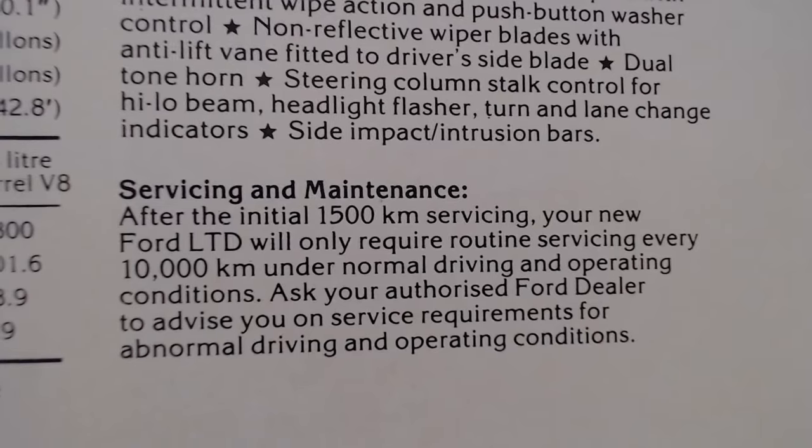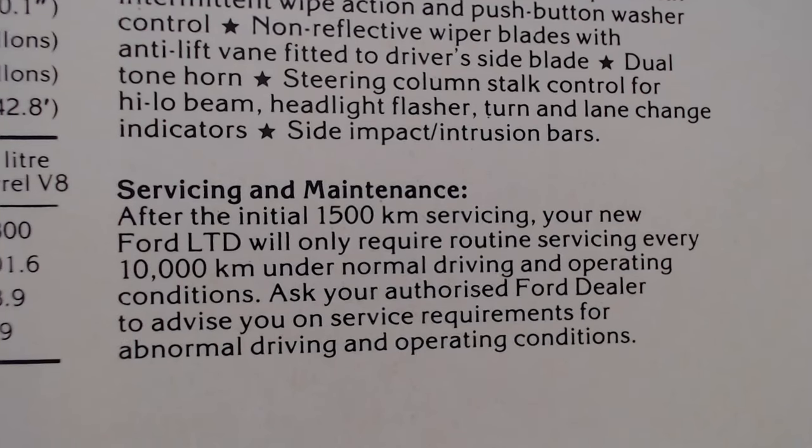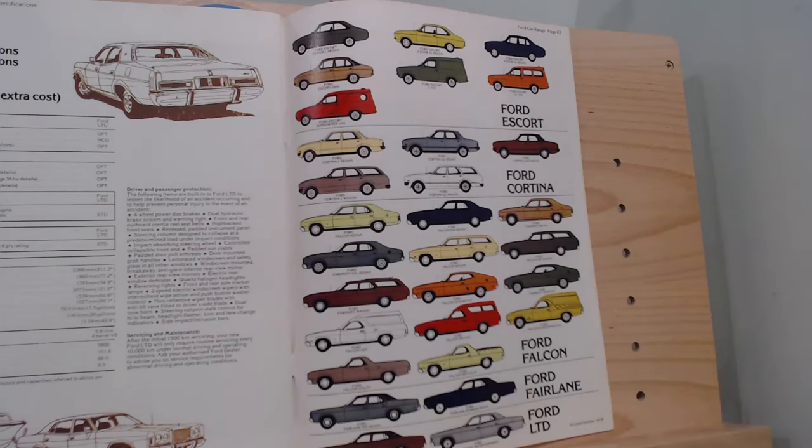Then we get a bit of information about service and maintenance. You service it after your first 1,500 kilometres - which is very low, but not unusual to do an early oil change on a new car - and then routine servicing every 10,000 kilometres. That comes to the end of the brochure really, listing all the different models: the Escort, the Cortina, the Falcon, the Fairlane, which we looked at during this brochure review, and then at the bottom the Ford LTDs.